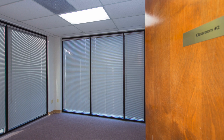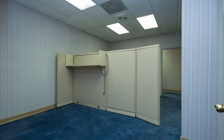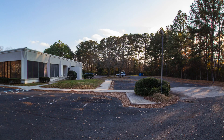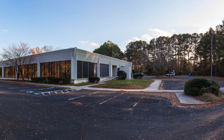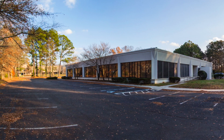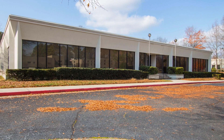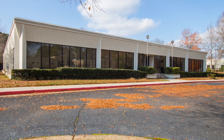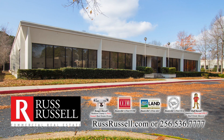This property is a perfect home or satellite for a growing business that excels in the defense, technology, or aerospace industries. It's right in the middle of Huntsville's research and development corridor, convenient to Redstone Arsenal, Cummings Research Park, and the main campus of UAH. For more information and to arrange a private viewing appointment, be sure to contact Russ Russell Commercial Real Estate today.